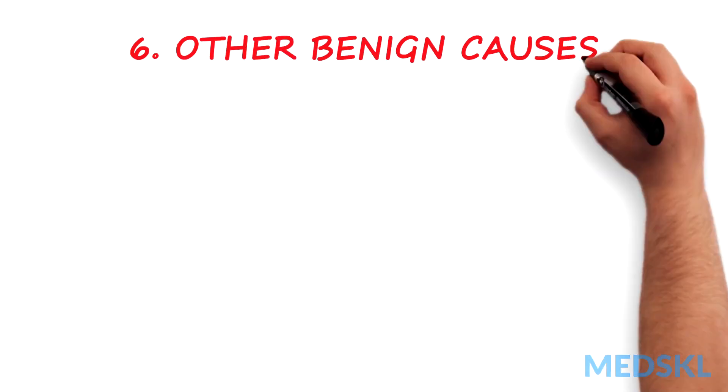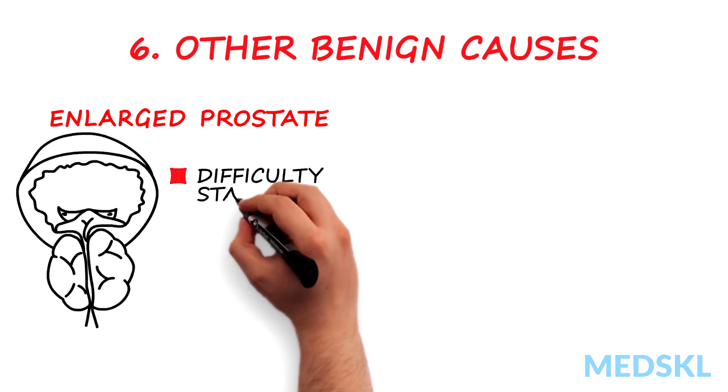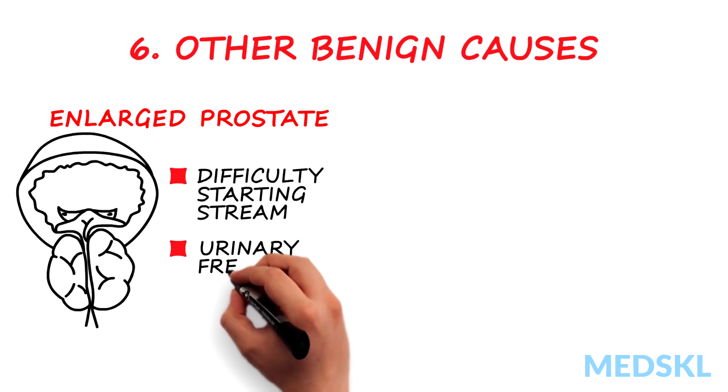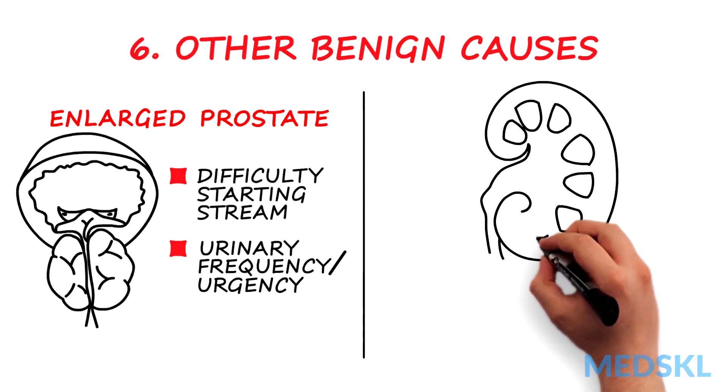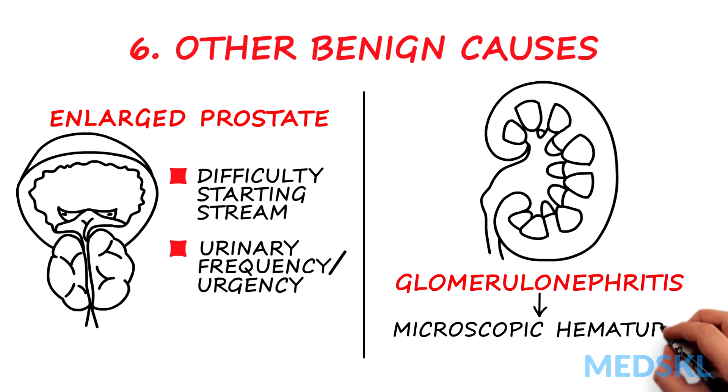An enlarged prostate can lead to microscopic or visible blood in the urine. You may see difficulty starting your stream or urinary frequency and urgency. Medical kidney diseases, such as glomerulonephritis, often cause microscopic urinary bleeding.